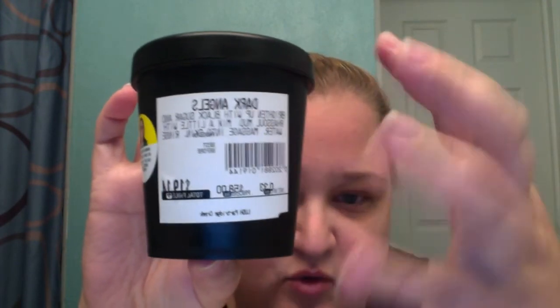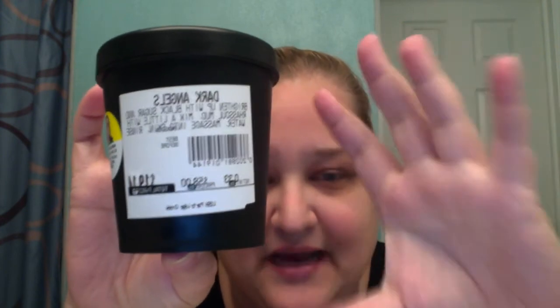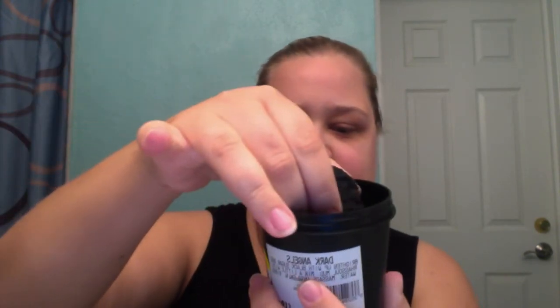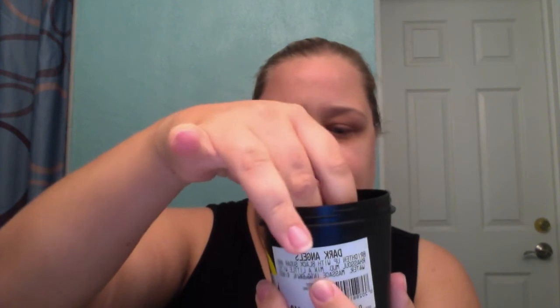Until last December I did not wash my face with soap — I used water only my whole life. My mom tried to get me to use different cleansers, she bought me Clinique but I didn't like it. Tiffany introduced me to Dark Angels — this is it, Dark Angels from Lush — and I'm obsessed, I love it, I cannot live without this.